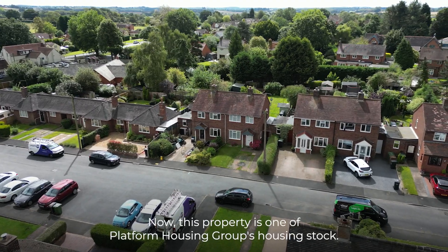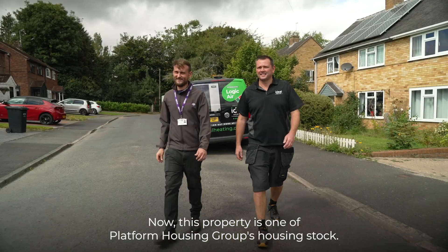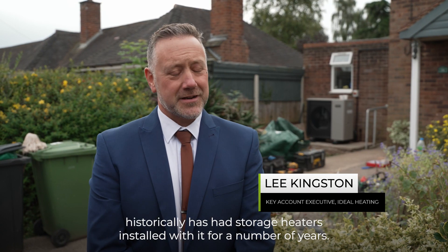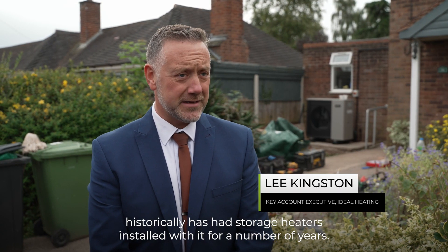We're in a village in Worcestershire today. This property is one of Platform Housing Group's housing stock, and historically it has had storage heaters installed for a number of years.